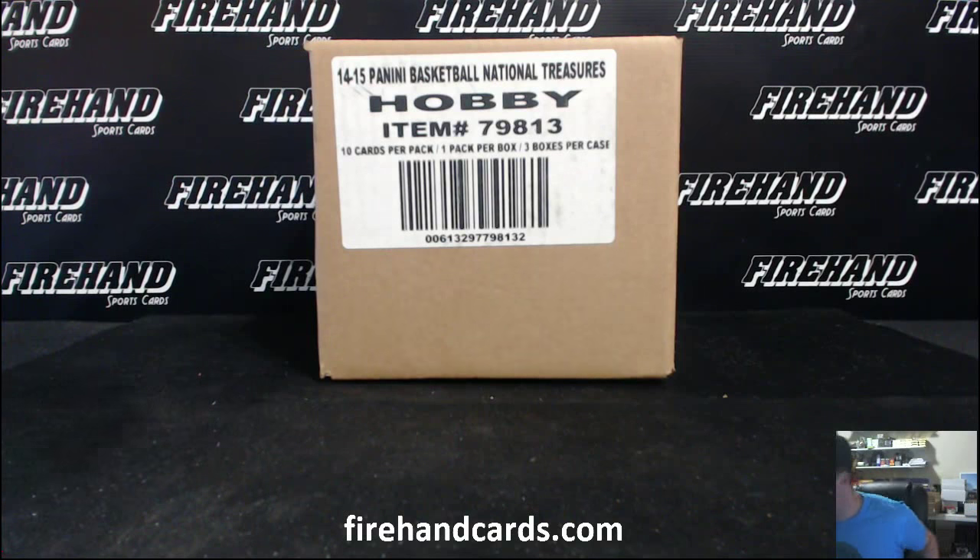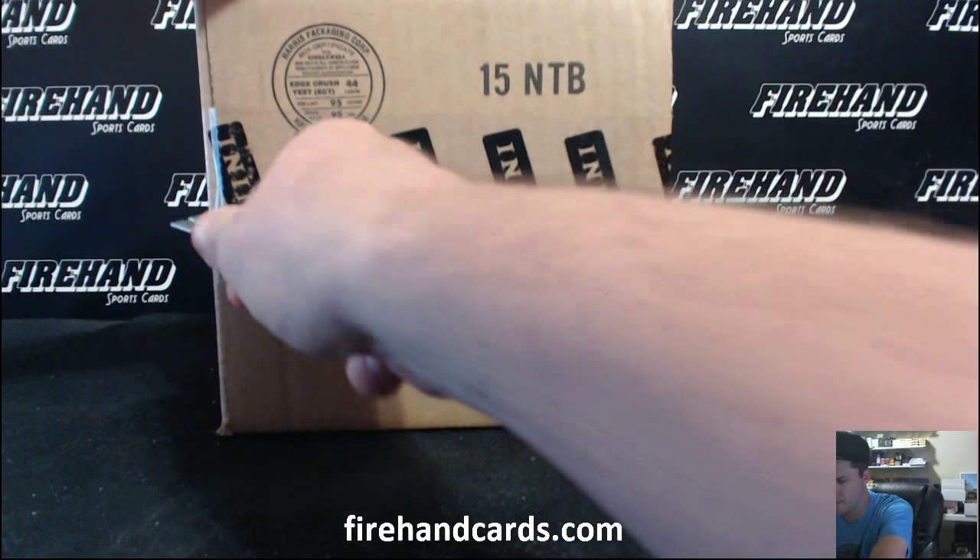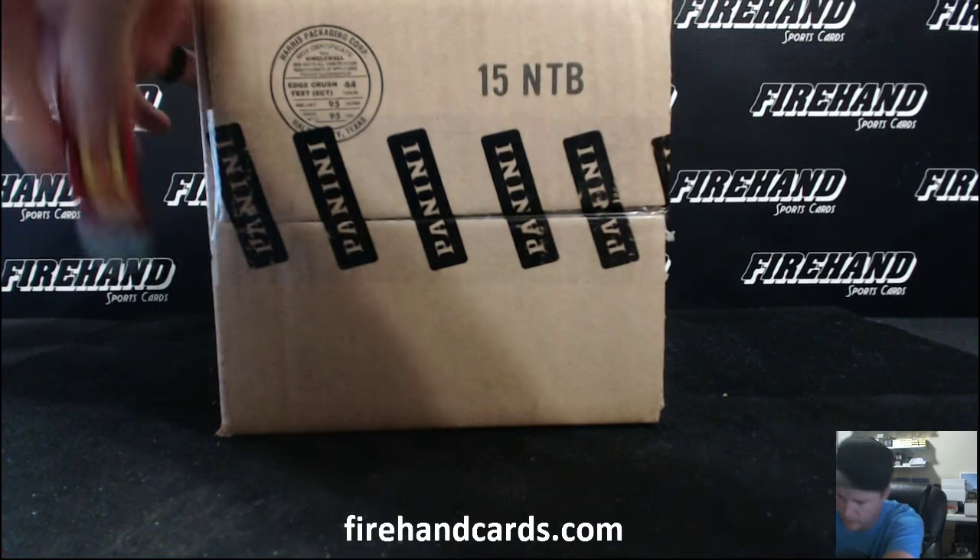Alright, good luck everybody. Here we go. 14, 15 — National Traders Basketball, Random Teams. Case number 27.